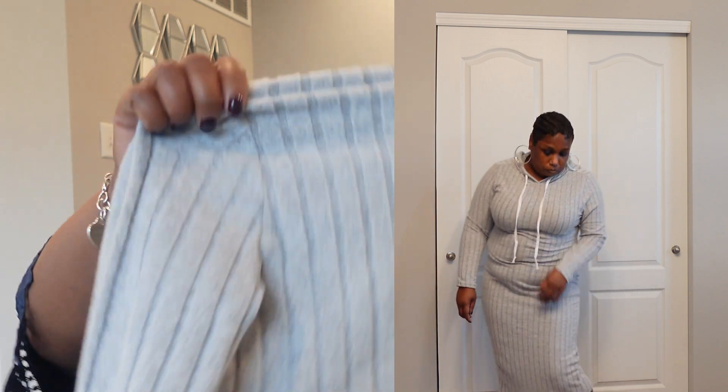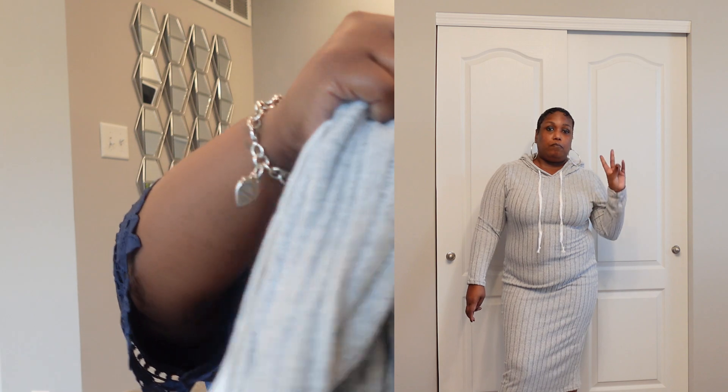The next thing I purchased was this hooded dress. The material is stretchy — it's not so thin, but the material on here is just oh my gosh, I love it. It's soft. You could dress this up with some Uggs or some tennis shoes. Yeah, I can't wait to wear this.